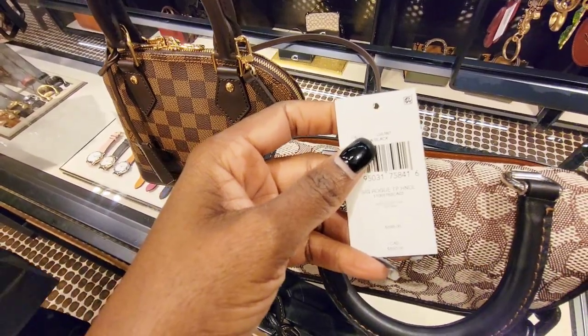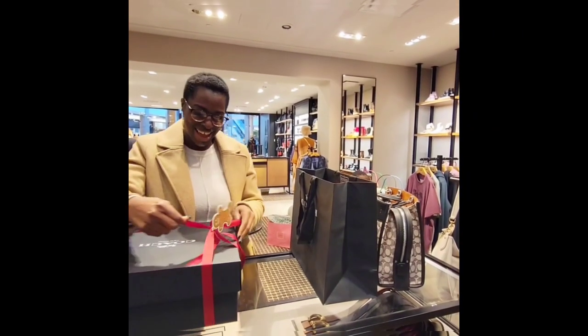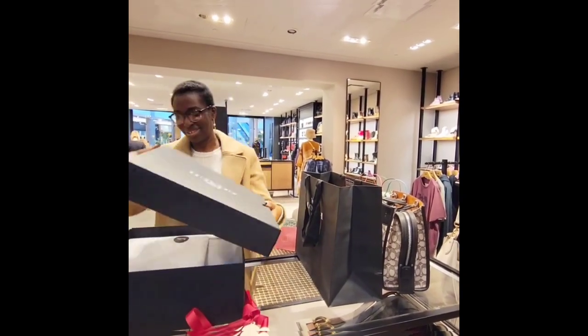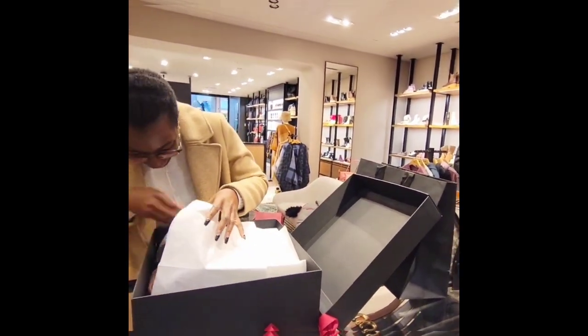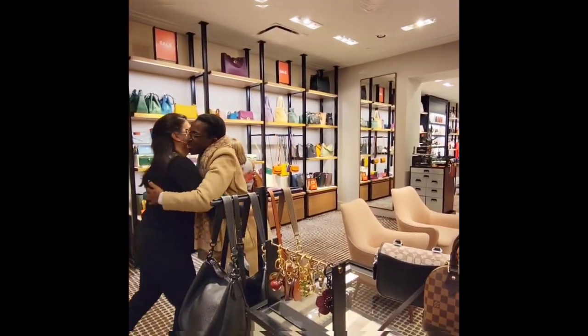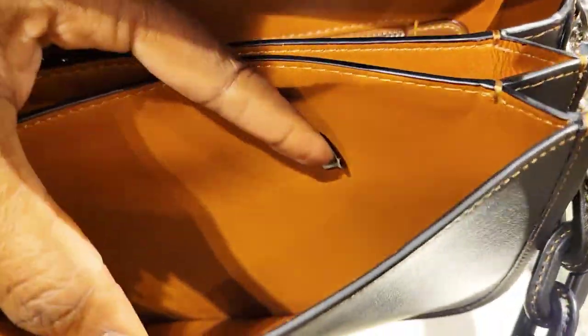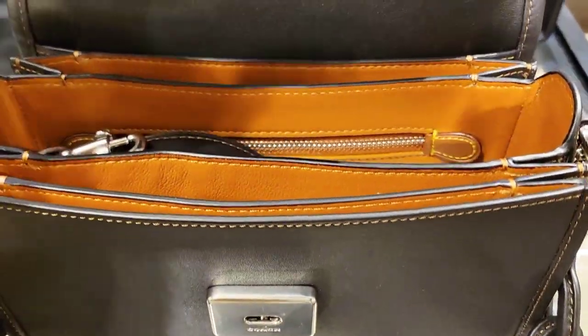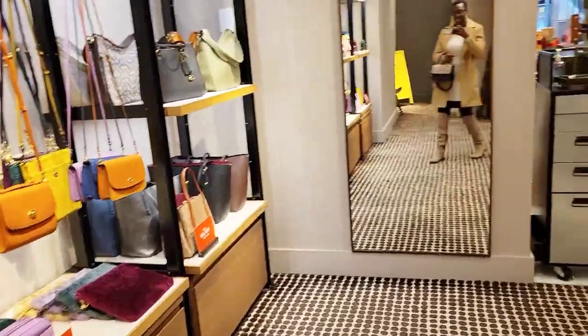This is when my sales associate brought me a gift - I was so shocked, I did not expect it at all. A big thank you to the team at Coach Shawnessy Mall. I love their service, I love the relationship we have built, and thank you so much for the gifts. If you guys are watching this - Natalie, Suzanne - thank you so much.